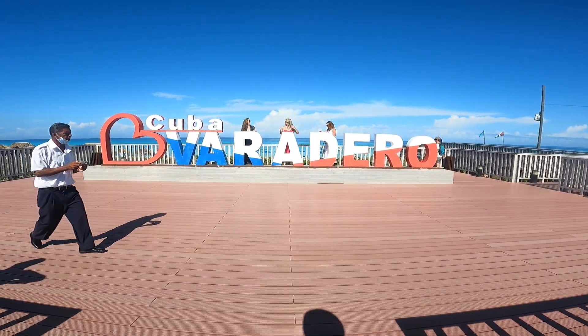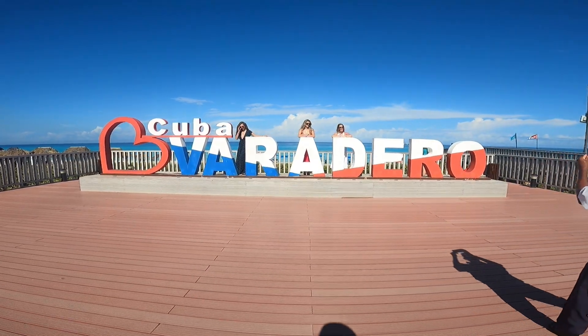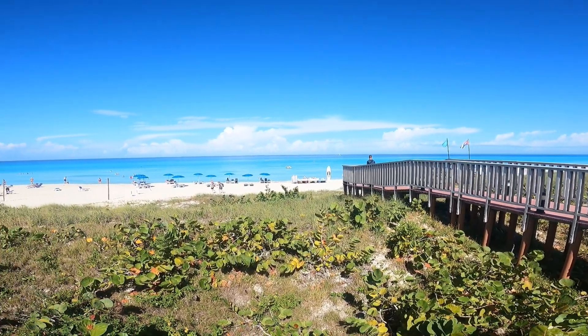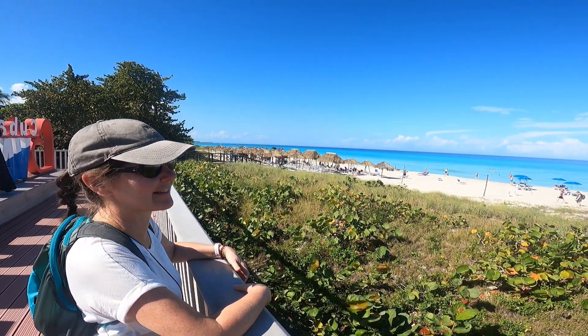Looks like we have some models here — and there it is, beautiful. Varadero beach. It should be a beach day today even when we get back after lunch. Looks really nice.